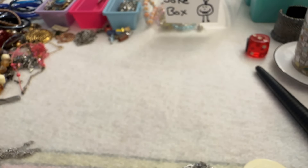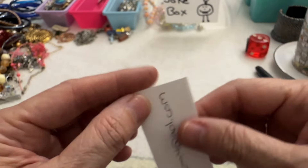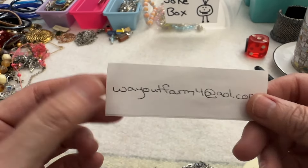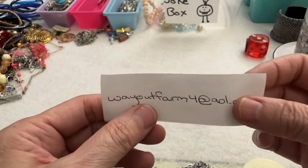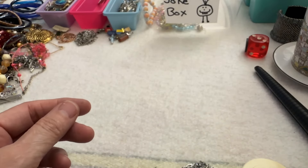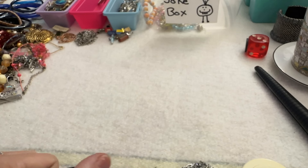Alright guys, I think I'm going to end it here, and I will do part three when I get up. I hope you guys enjoyed this. I'll see you next time — have a good day or night, whenever you're watching. Oh, one more thing — if you would like to order, there's my email: wayoutfarm4 at AOL.com. You do not need PayPal — I know I say this all the time, but you don't. And just give me a time stamp for any items you like so I know what you're talking about. Alright guys, have a good day or night — I'll see you in the next one. Bye!